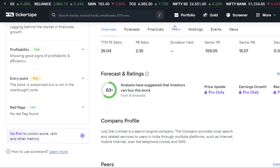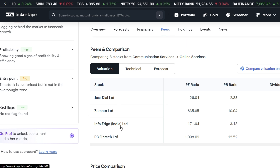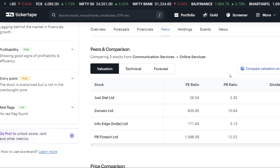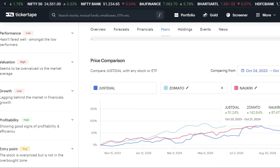If we talk about peers, we will look at Zomato, InfoEdge, Nocree.com, and PVP Tech. If we talk about price comparison, sector-wise there is good growth in all the stocks, particularly in Zomato. In the past 1 year, Zomato had 142.64% returns, which is very nice.